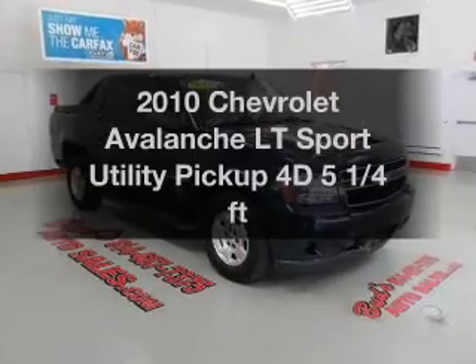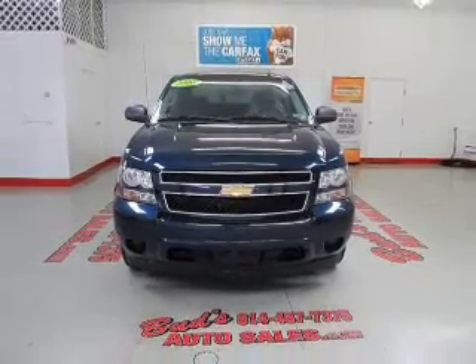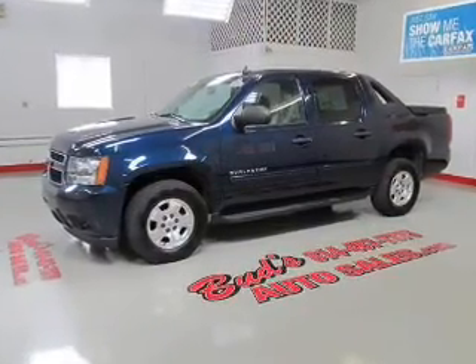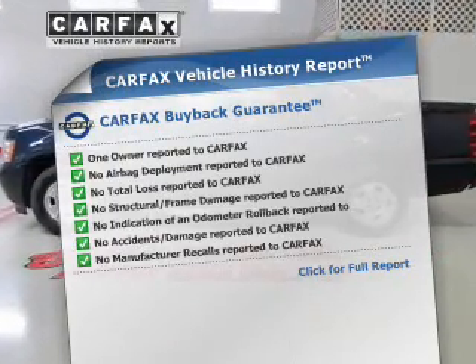Introducing the 2010 Chevrolet Avalanche. This is the set of wheels you've been looking for, with a reliable engine connected to a smooth shifting automatic transmission. Anti-lock brakes help you bring your vehicle to a safe stop. An included Carfax vehicle history report allows you to purchase with confidence and the knowledge that your buy was a smart choice.